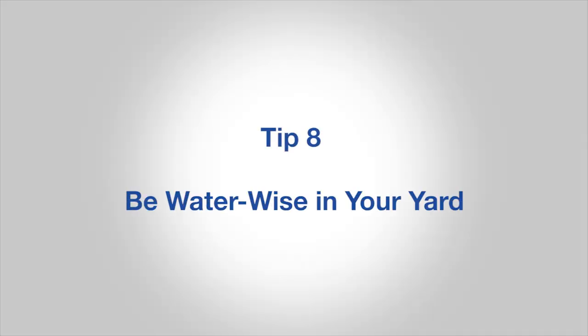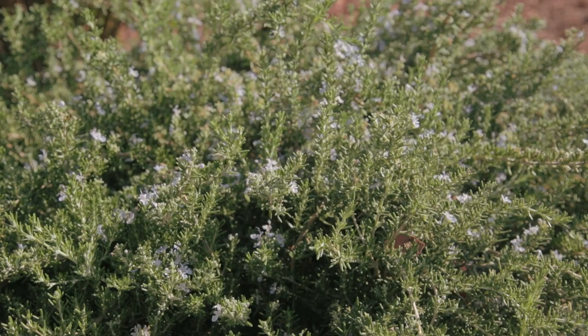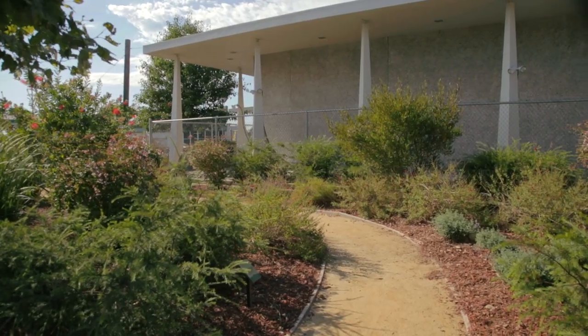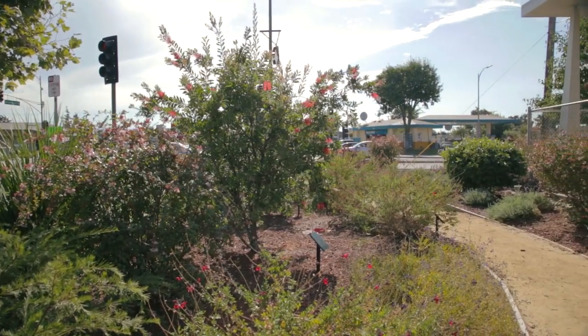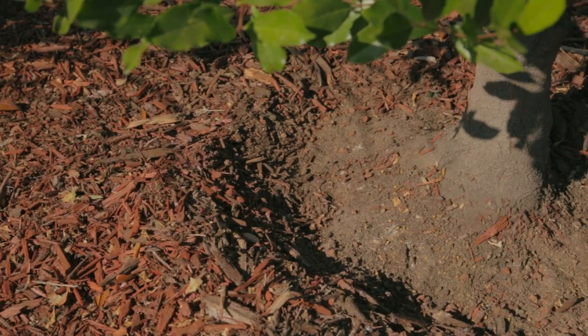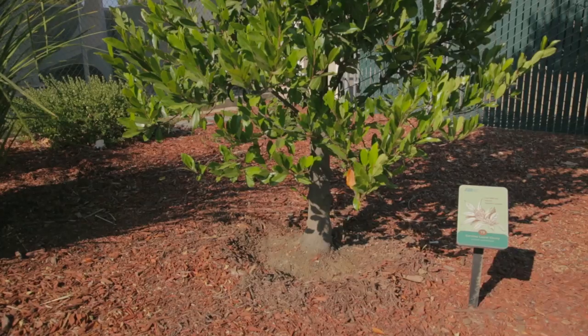Number eight, be water wise in your yard. This includes your shrubs as well as lawn. Many beautiful shrubs and plants thrive with far less water than you might think. Check out the San Jose Water Company Water Efficient Garden at the northeast corner of Bascom and San Carlos in San Jose. Put a layer of mulch around trees and plants — this slows the evaporation of moisture while discouraging weed growth.